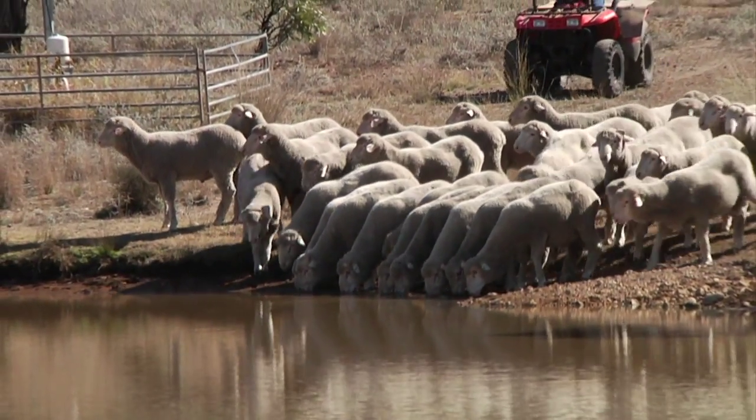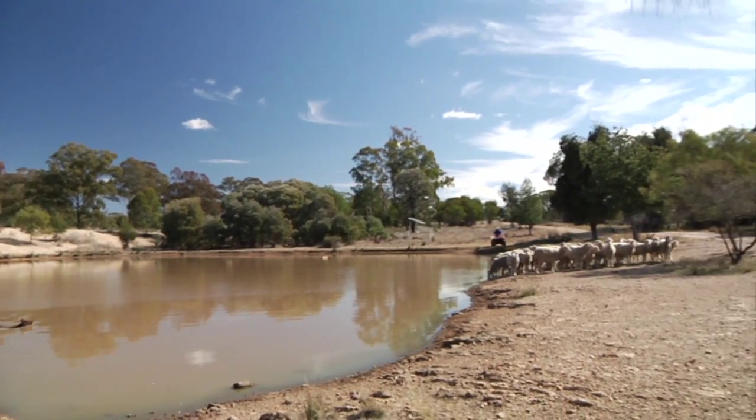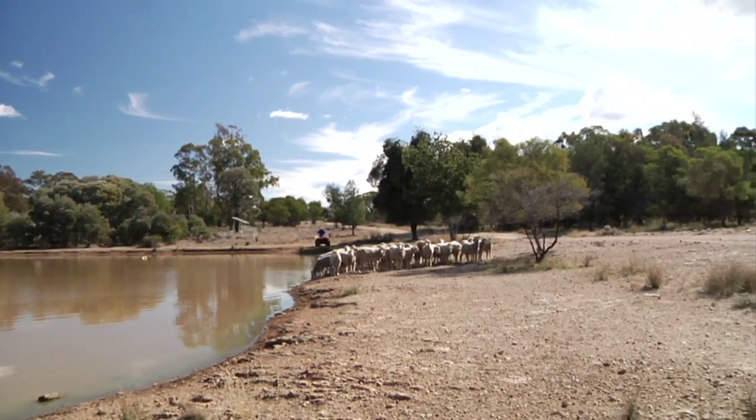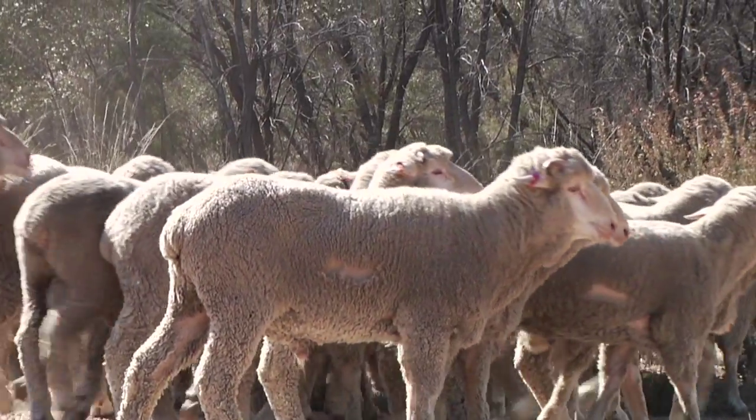Sheep producers have always had to wait three years or more to determine the individual genetic capabilities of their breeding rams and ewes. That is, until now. Now we have the 50k SNP chip that allows us to look at 50,000 genes in the individual animal, provides us a roadmap about what that animal can actually do, and that roadmap is now giving us really good information on how to predict traits of the future.